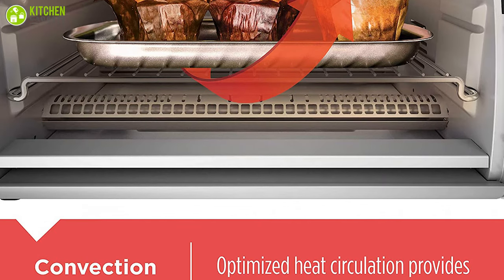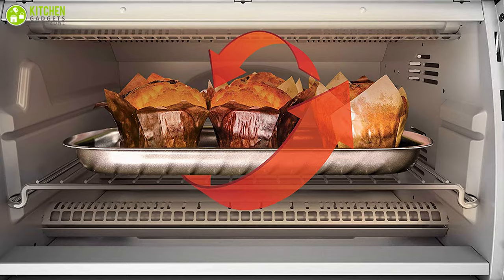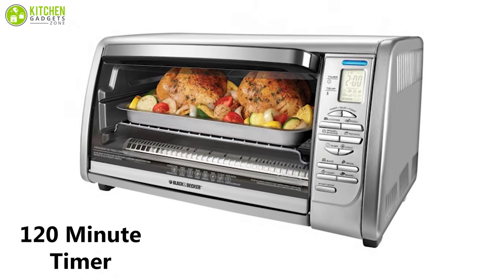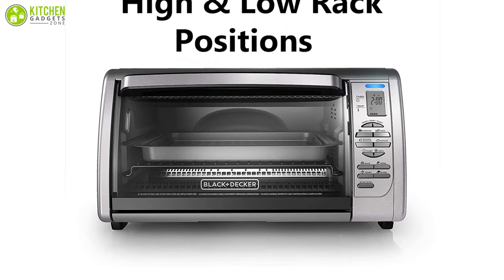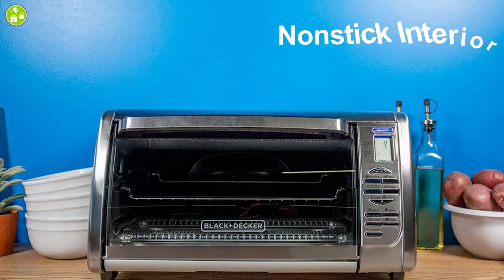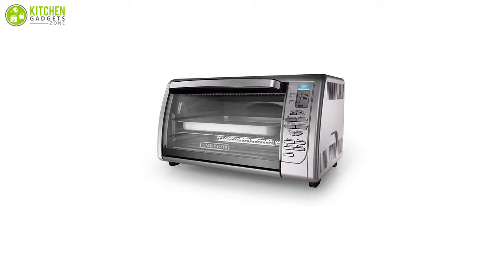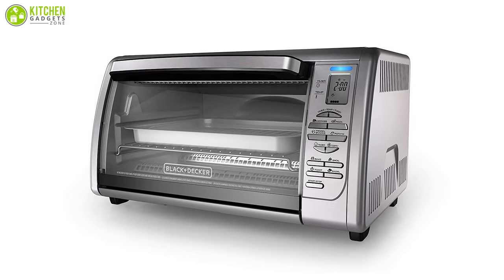The built-in powerful fan can help to circulate the hot air throughout the oven for fast and even baking. It offers eight one-touch functions to make your cooking process more effortless, while the 120-minute timer makes your cooking process more convenient. This oven comes with a high and a low rack position which provides the versatility to have great results on all food, while the nonstick interior can help you clean its surface with ease. The Black & Decker Countertop Convection Toaster Oven is ready to cook for your family and friends whenever you are.